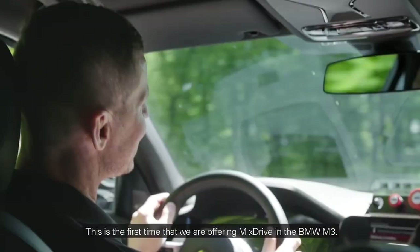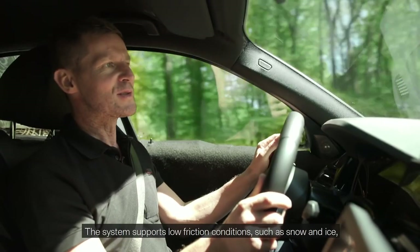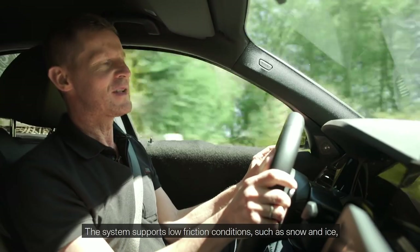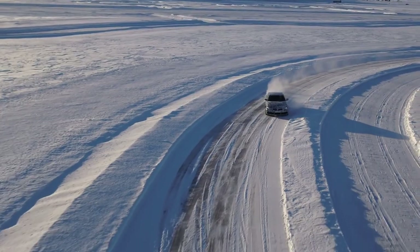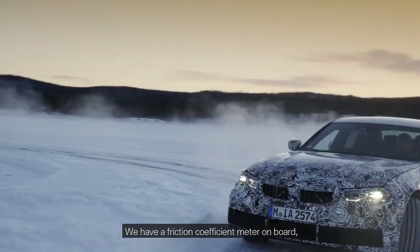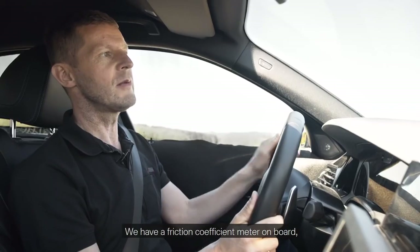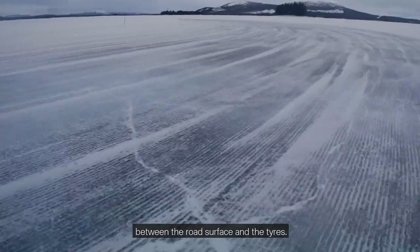This is the first time that we're offering M xDrive in the BMW M3. The system supports low friction conditions such as snow and ice, especially when cornering dynamically. We have a friction coefficient meter on board, enabling the vehicle to sense the level of friction between the road surface and the tyres.